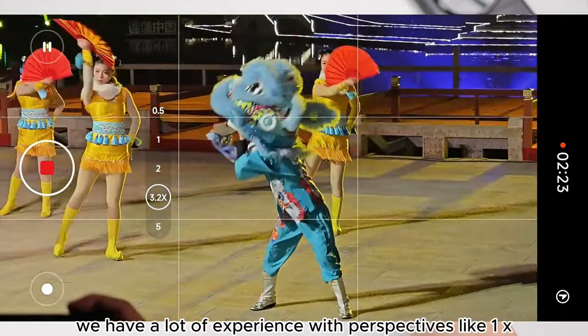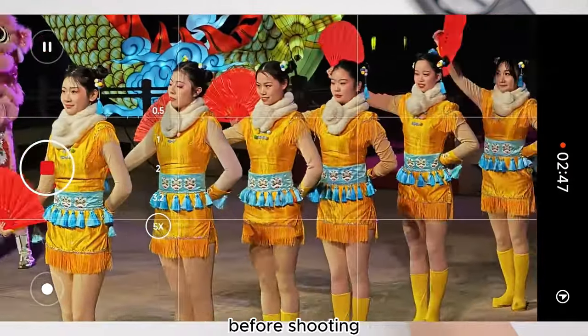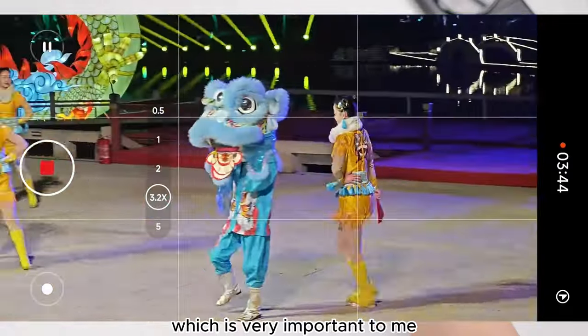As we often shoot outdoors, we have a lot of experience with perspectives like 1x, 3x, 5x, and ultra-wide. Before shooting, I can compose in advance through my eyes, and when I switch the camera's focal length, I can capture exactly what I want, which is very important to me.